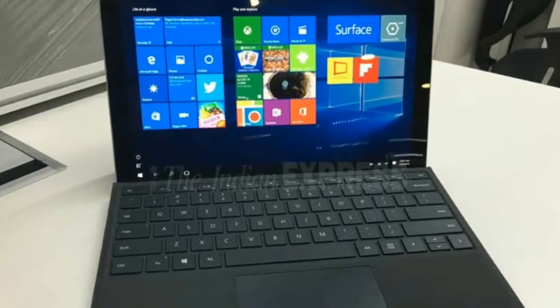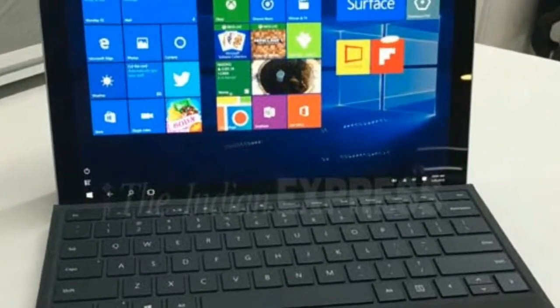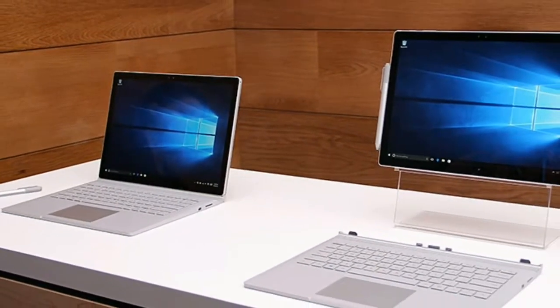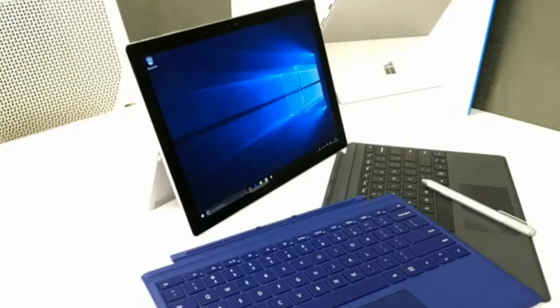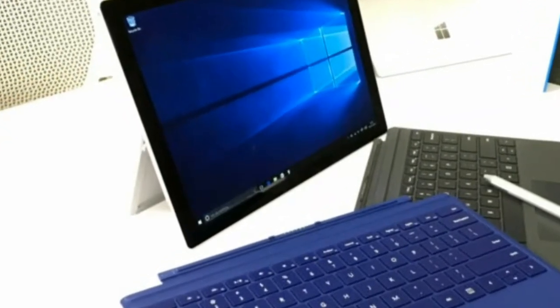If you're curious, the Pro 4 runs Hearthstone, our go-to tablet testing game, without a hitch on its highest settings, even at an automatically adapted resolution. Plus, the color-calibrated display makes every element on the game's interactive play boards that much more distracting.